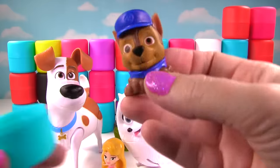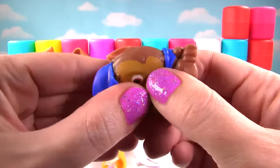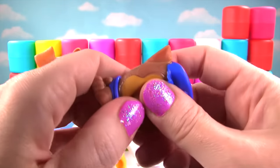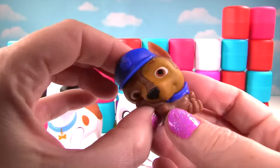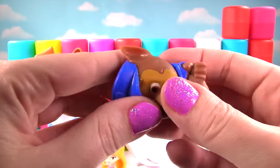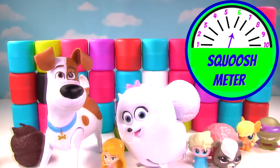Let's see who we got! Whoa! It is Chase from Paw Patrol! Let's give Chase a good squish! And another squish! Now Chase is a Mashem, but he's not super duper squishy. In fact, on the squish meter, he just gets a six! Chase is on the case!